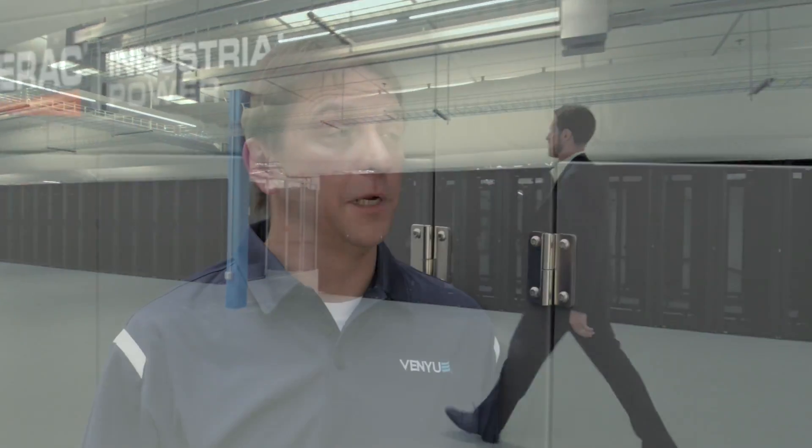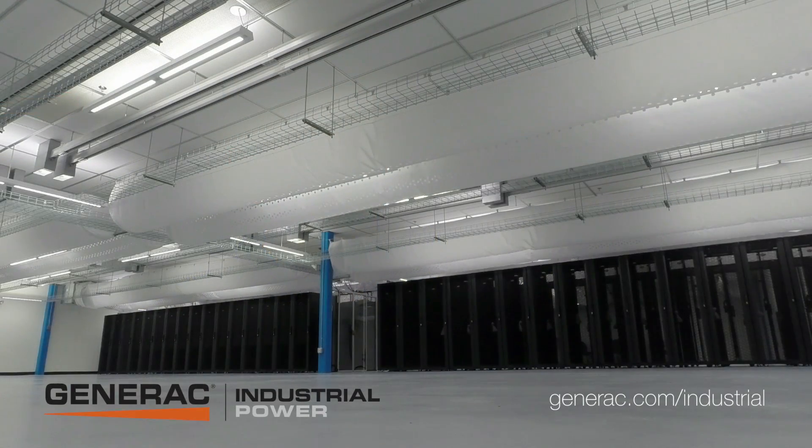Our customers depend upon the reliability. We depend upon Generac. We depend upon the reliability of Generac.